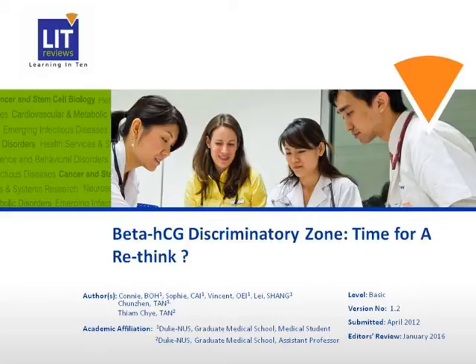Today, I will be talking about beta-HCG discriminatory zone — it's time for a rethink. I'll be focusing on the use of beta-HCG in the initial stage of the diagnostic algorithm for women with ectopic pregnancies who present to the emergency department.